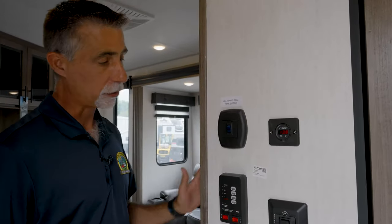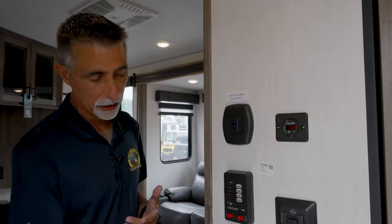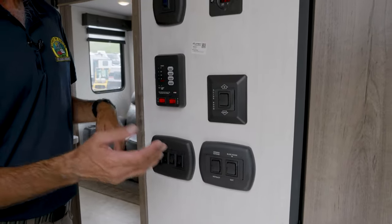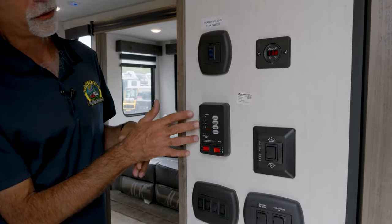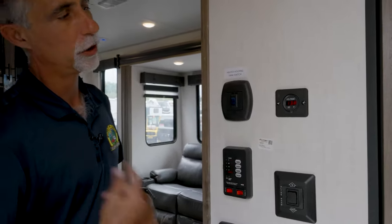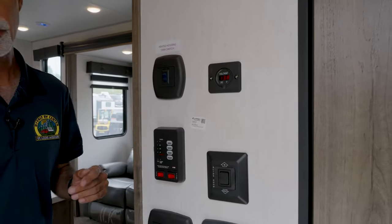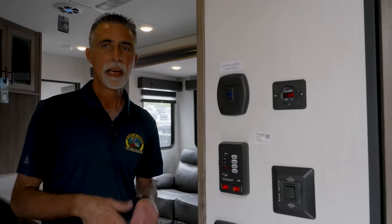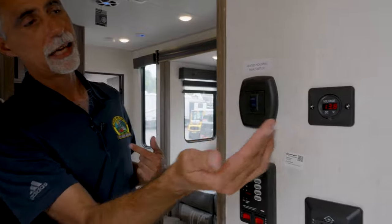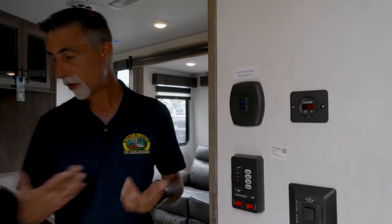Conveniently placed right in the entryway of the 32V, we have our main light switches, awning controls, slide-out controls, a monitor panel to tell us how full our tanks are, water heater switch, water pump switch, heated holding tank switch, and a nice little digital voltage meter so I can keep track of where my battery's at. Maybe I'm boondocking and don't want to run the generator the whole time — I can keep an eye on how that solar panel and the battery are doing right from here.